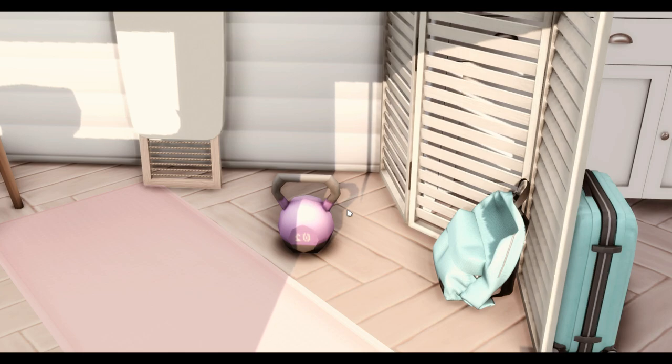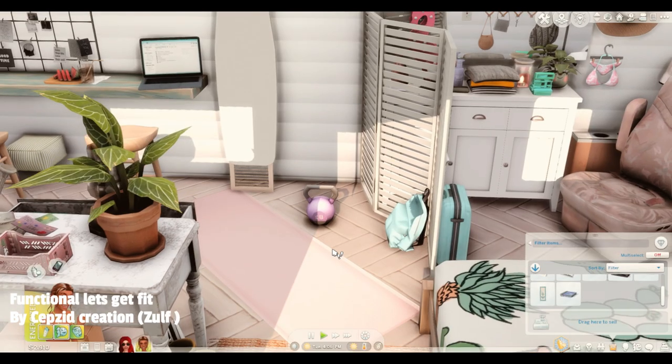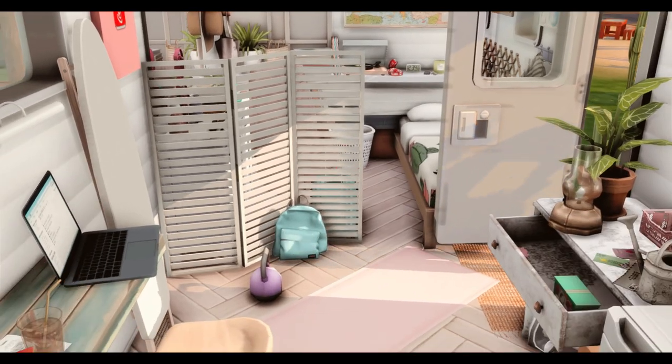The next item is this cute purple kettlebell. This is the functional everyday clutter kit by Zolf, and your Sim can actually use this to work out. I was really impressed by this — it's one of my favourite items. So I'll get Kenna to work out and show you guys how it works.